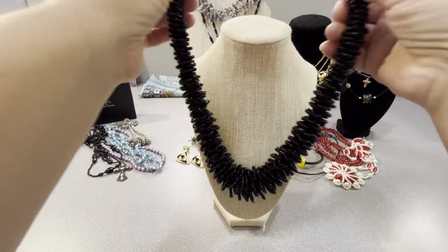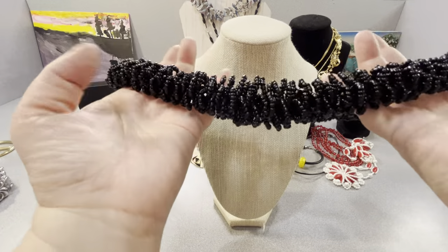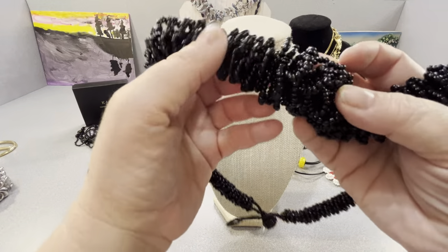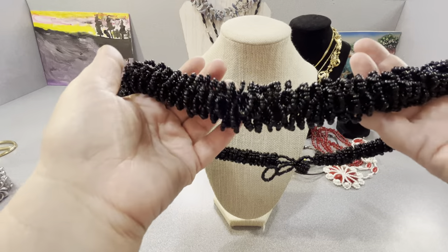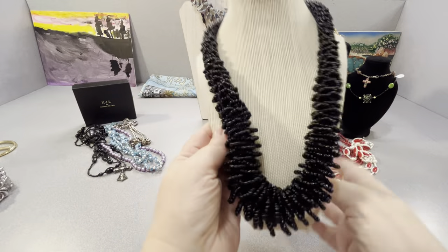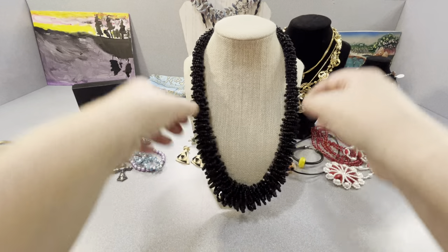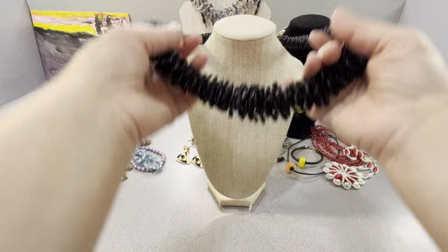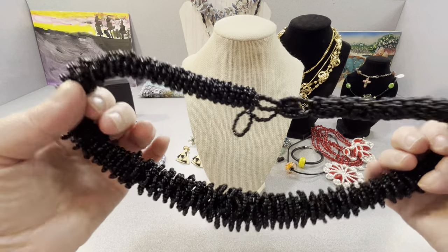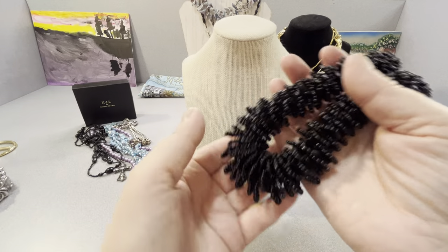This is one of those seed bead necklaces, and this is kind of like a big monster one. Look how it's made — it's nice. It's graduated in size, gets bigger on the bottom, and could be worn three different ways. Somebody spent a long time making that.